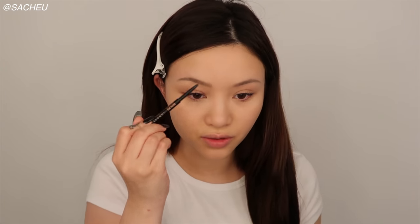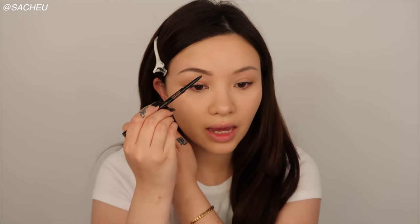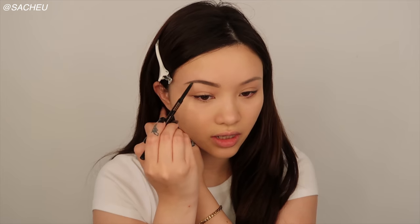Next we're doing brows. I'm using the Anastasia Beverly Hills Brow Wiz and I'm going to mimic Megan Fox's brow shape. It's super thin and there's no fluff to them. They're very arched and very solid. So I'm basically going to fill in my whole brow, elongating the tail and emphasizing the arch, and then darkening them as I go.